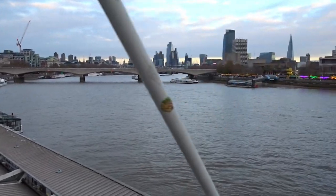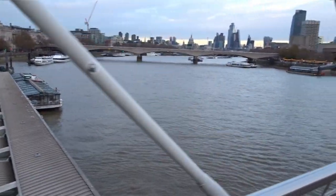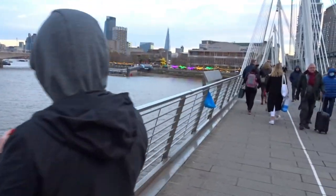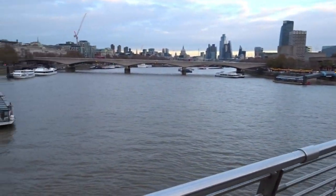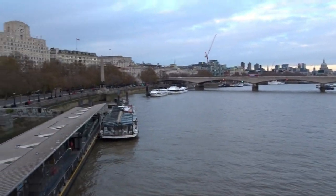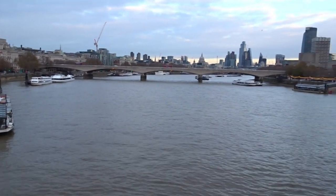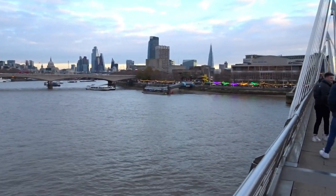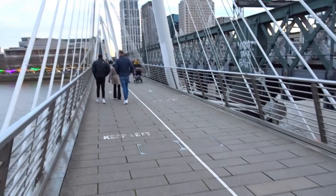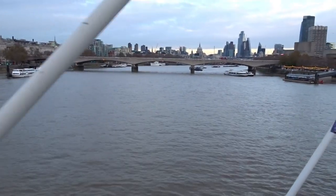That might be Waterloo Bridge. I think that might be the Shard. So we head back, take one last view of the river and the buildings. It's been a good day — a very good place to visit, lots of places to eat, great selection of food from all different countries in the world. Thoroughly recommended. If you come here to buy a little present there's been a great selection, though I think it's mostly if you come here for the food.